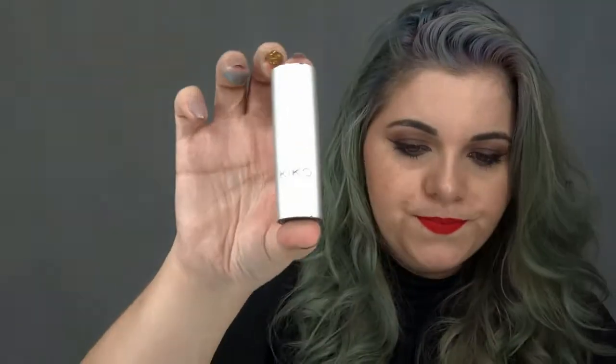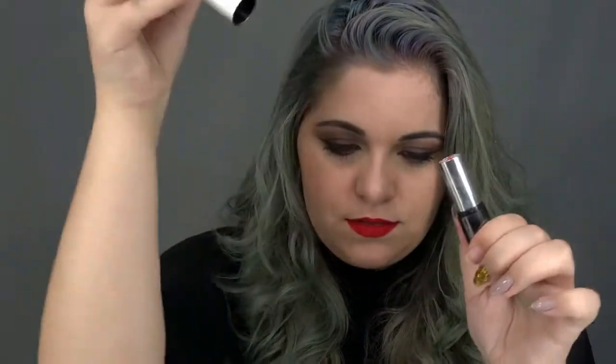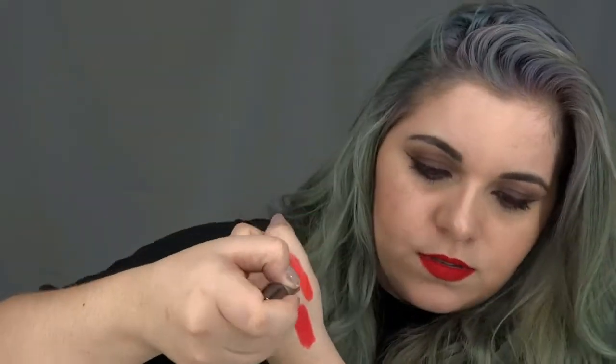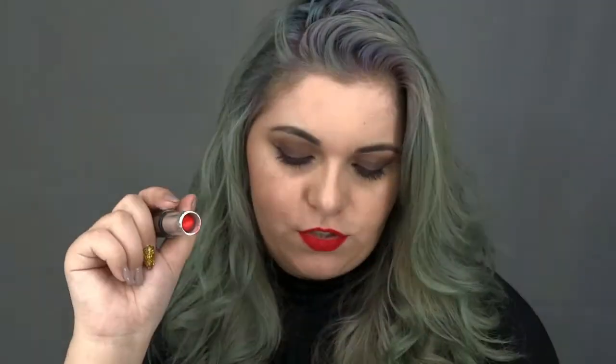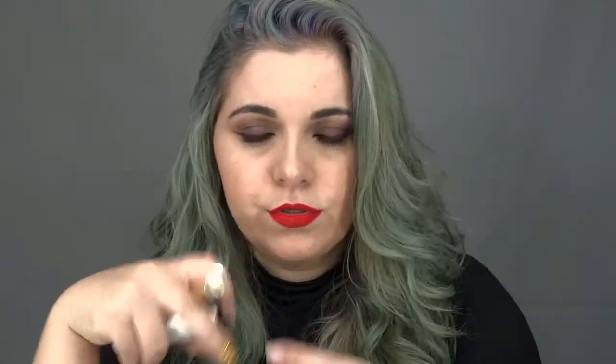The second Kiko lipstick is an orange shade. It opens from the top, and it's also super pigmented — another lipstick I totally recommend. As you know if you follow me, I only like matte and highly pigmented lipsticks. Both of these Kiko lipsticks cost under 10 euros — I can't give the exact price since I bought them a while ago — but they're excellent. The second one is slightly creamier than the first, but both are very highly pigmented. I recommend both.